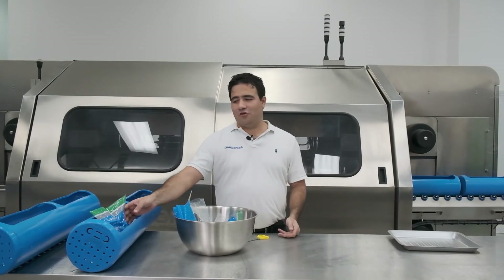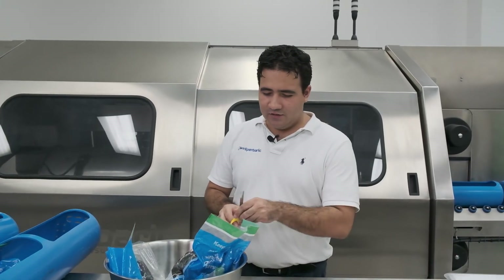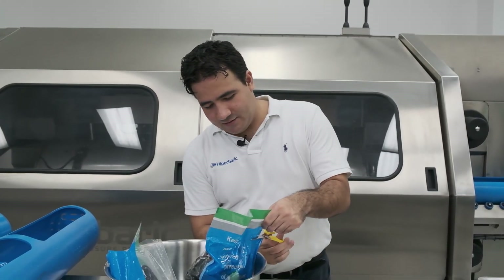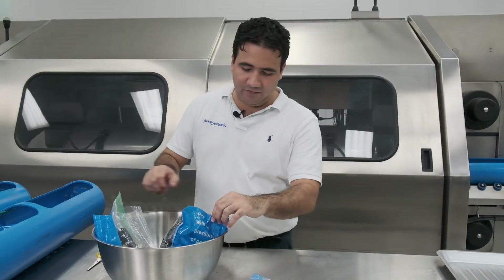Now that the cycle is over, let's go take a look at some of the samples that came out of the HPP unit. We're going to open the bag and see how we are able to recover 100% of edible meat.